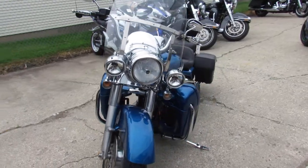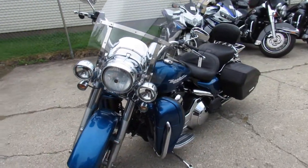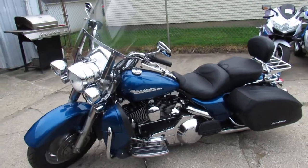Once again, give us a call at 888-RIDE-990. Thanks for checking out this cool, low mileage Road King.